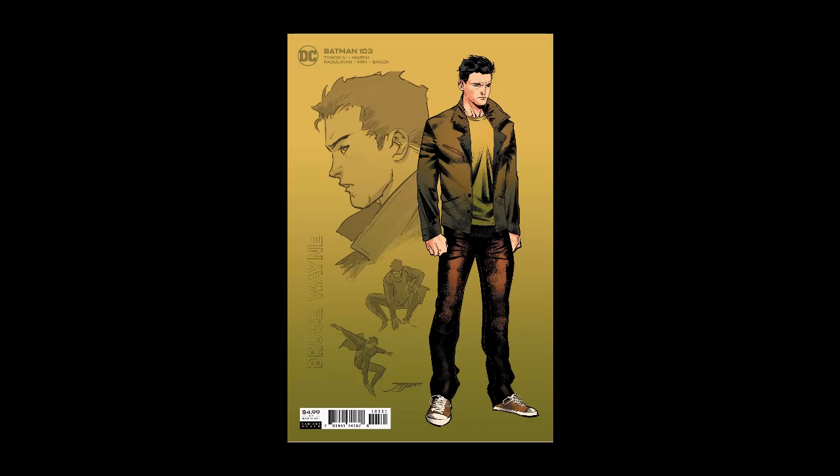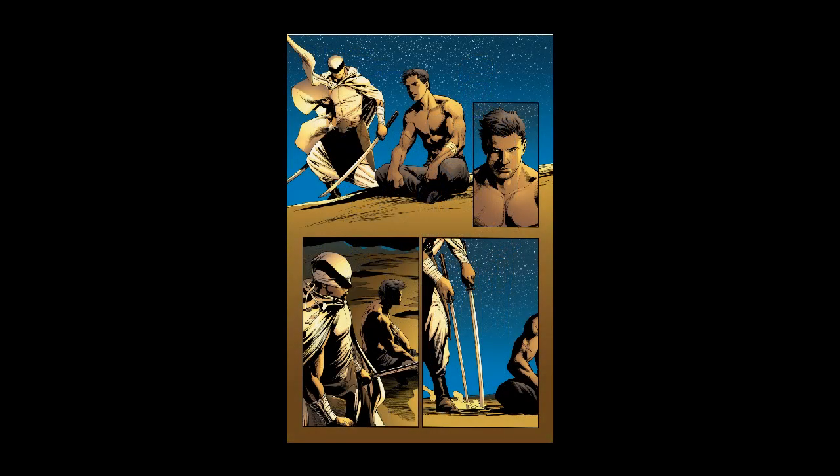Anyone who's read Batman 100 knows that on the very final pages we saw the first appearance of new villain Ghostmaker, and here we see him coming up on Bruce with a couple of samurai swords as Bruce meditates in the desert. This whole desert setting smacks of Ra's al Ghul and all those classic battles from the 70s and 80s. This guy, all in white with his cloak and desert gear, comes up and stabs the swords in the ground by the meditating Bruce — and that looks like the past, a young Bruce.